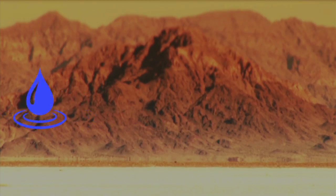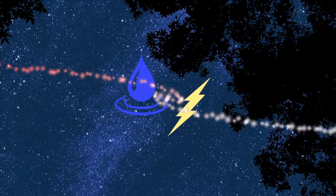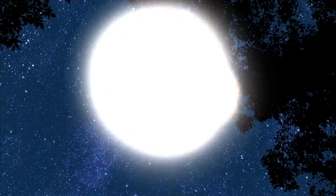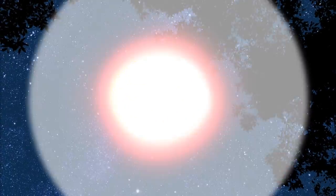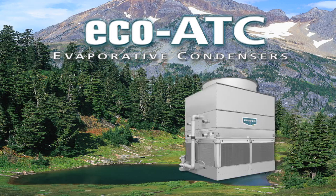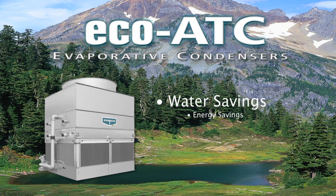Is there a solution to combine water and energy efficiency into one system? A revolutionary design that conserves both of these precious resources? Yes, there is. The revolution begins with Evapco's Eco-ATC Evaporative Condenser, designed specifically for water and energy savings.